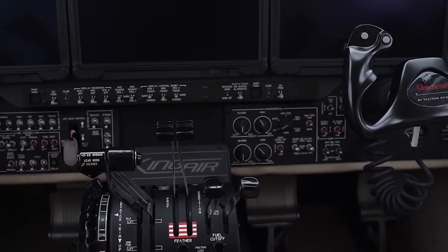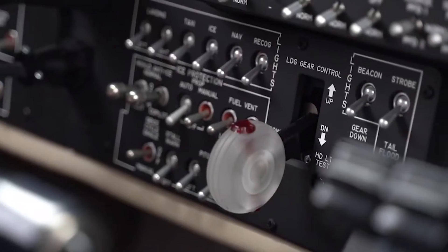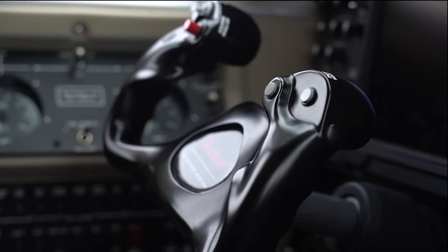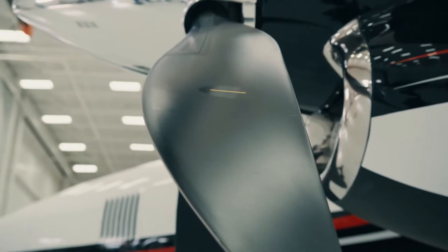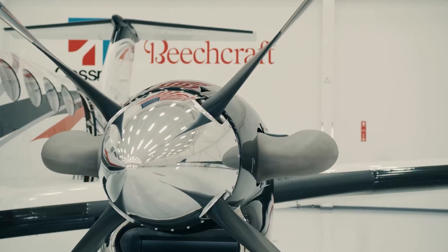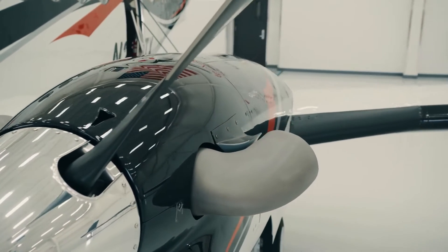Reduced pilot workload meets cutting-edge technology. Digital pressurization and the advanced ThrustSense autothrottle system ensure a seamless and stress-free journey. This versatile aircraft continues to provide cutting-edge touchscreen avionics technology and even greater passenger comfort that you've come to expect from the King Air turboprop family. Let the journey begin.